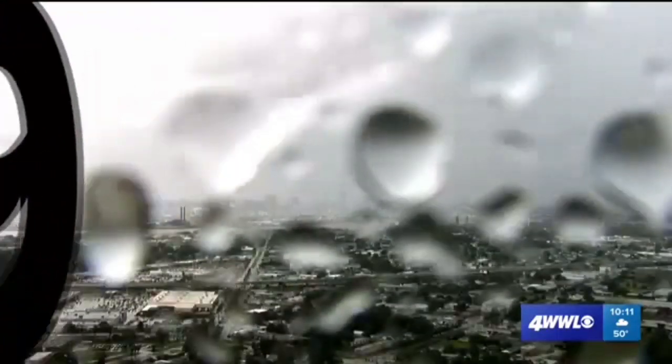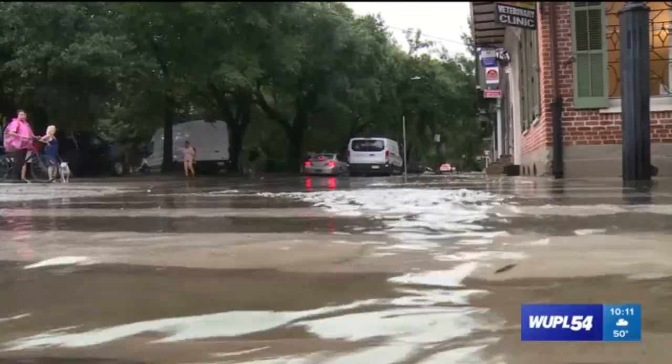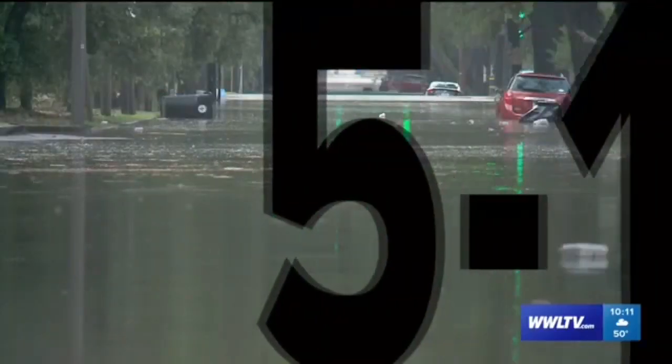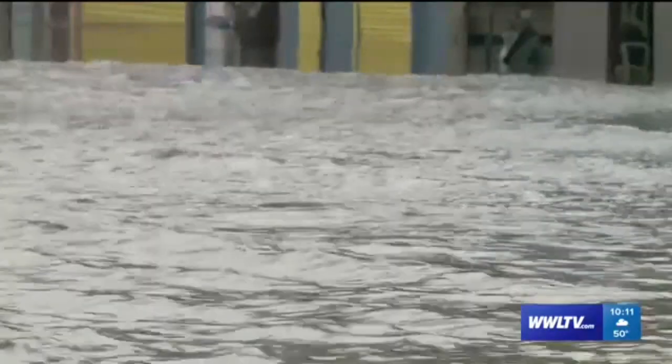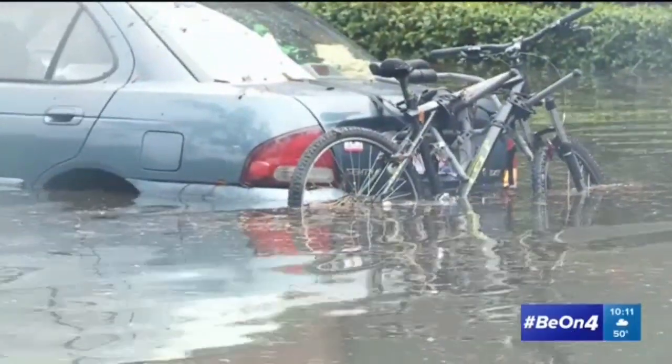July 10th was probably the worst flooding many of us have seen in some time. In the last couple of years, certain neighborhoods that normally didn't take on much water got swamped. One really big one happened on Mother's Day — we saw significant flooding during that event. And then July 10th was a huge event too, the most flooding I had seen in many years here in the city.